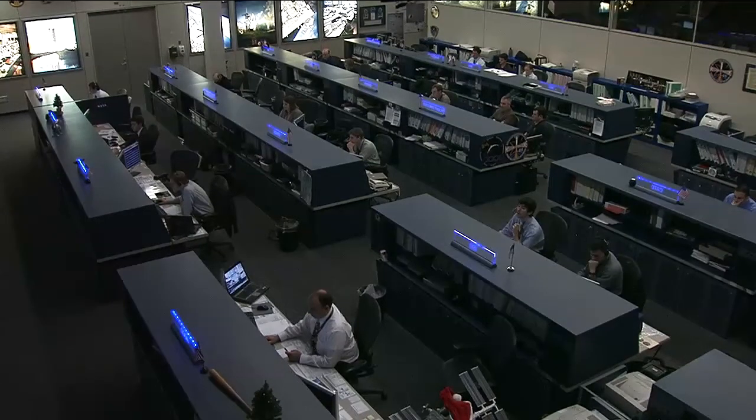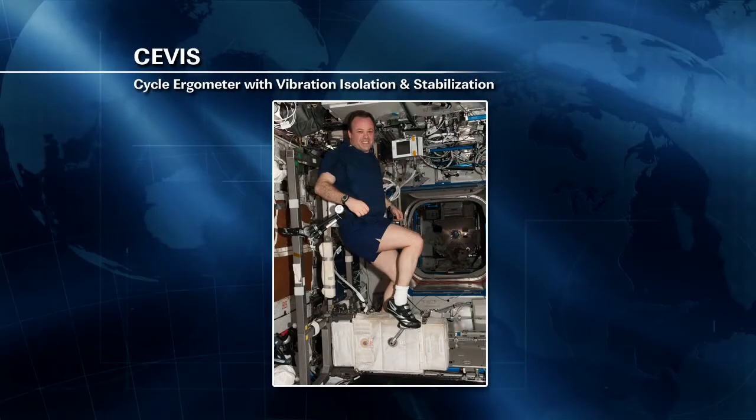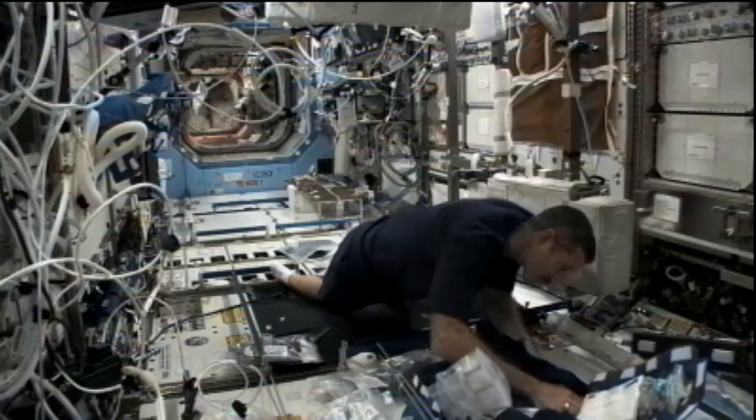He's also doing extensive work on the VO2 max system, which helps evaluate the oxygen uptake of the astronauts before, during, and after long-duration space missions. This includes setting up the CEVIS — the cycle ergometer with vibration isolation and stabilization stationary bicycle — and then performing setup work on the VO2 max and thermal lab instrumentation. After that, he'll remove and discard items from the VO2 max consumables kit and move items from the resupply kit. The CEVIS onboard helps astronauts maintain their cardiovascular functions.